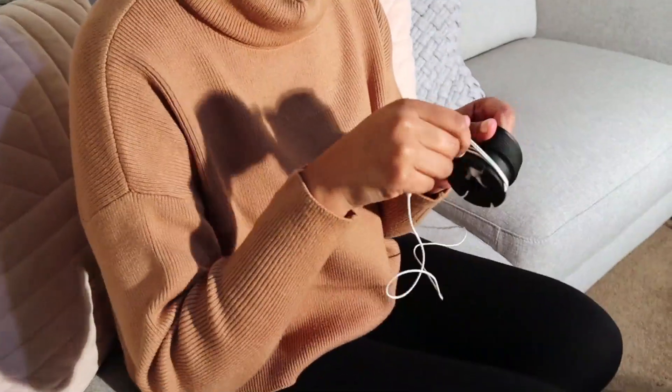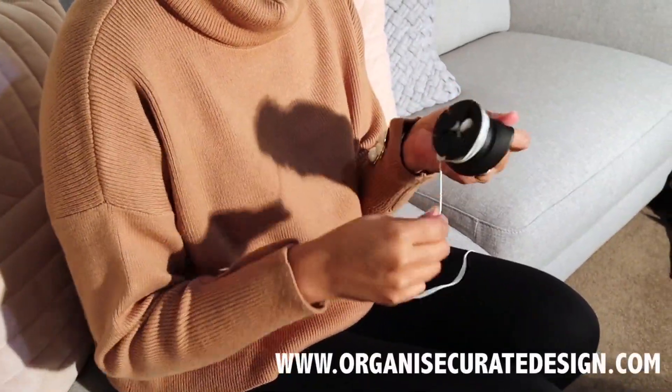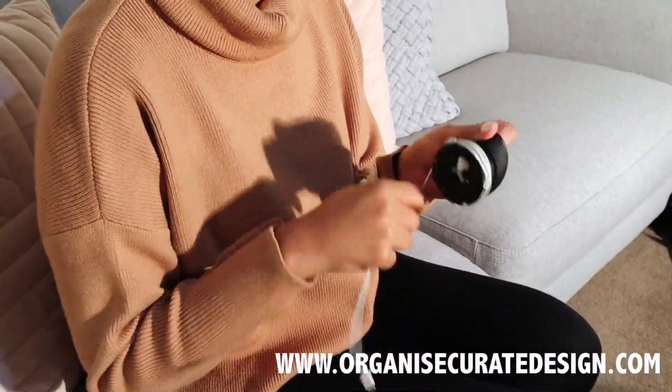If you want no tangles, make sure you've got some cord winders, which are available on our website. And what happens if your phone or iPad goes flat? Make sure you have a power bank — especially on a long-haul flight, you don't want to run out of charge.